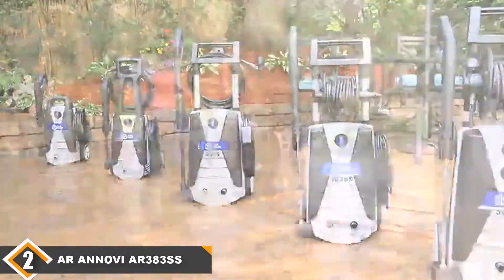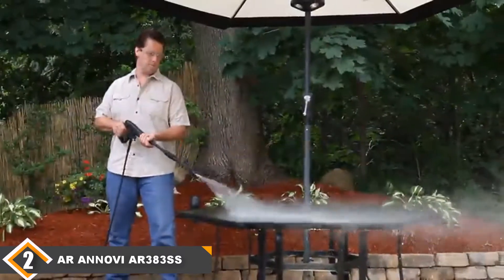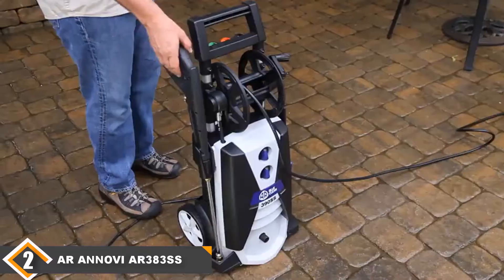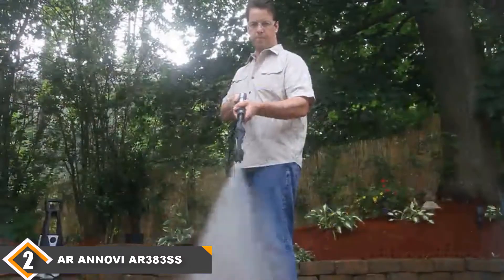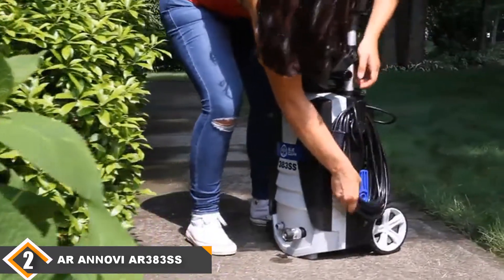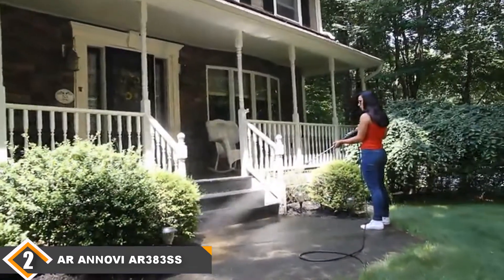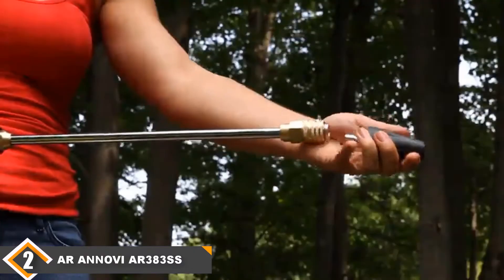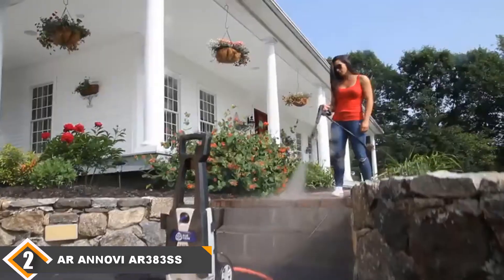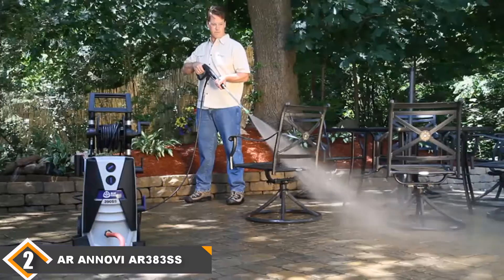Moving on to number two, we have the AR Annovi Reverberi AR383SS pressure washer. Need a little more power? This Blue Clean power washer may be your best bet. It includes a pressure wand, a pressure gun, a detergent tank, and quick-change pressure nozzles, so it comes primed with an assortment of attachments. At 1900 PSI, it's enough power for average homeowner duty. The GPM is a bit lower than ideal at 1.3, but for folks in California, you'll appreciate the water conservation it provides. It includes a one-year warranty, and for everything you get, it's a very reasonable price that should perform beautifully for a long time.